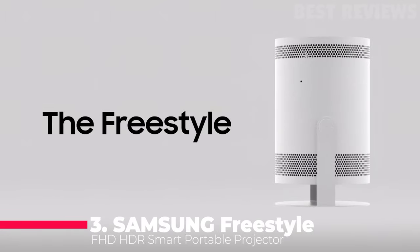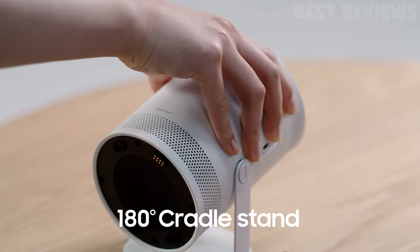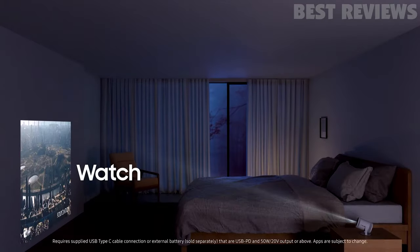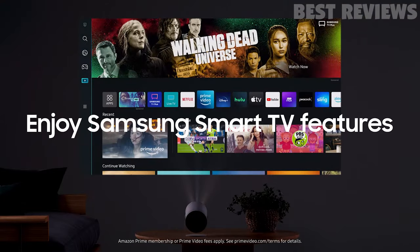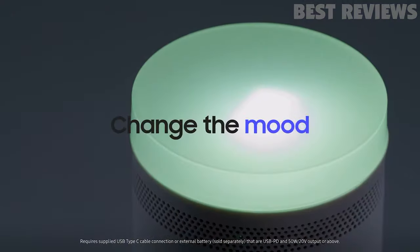Number 3: Samsung Freestyle Smart Portable Projector. The Samsung Freestyle is a versatile and easy-to-use smart projector that provides a big-screen experience with premium 360-degree sound. It is compatible with external battery packs, making it ideal for use both indoors and outdoors, and comes with a variety of built-in apps and streaming services, making it a great choice for entertainment, gaming, workout routines, and other activities — all in one device.